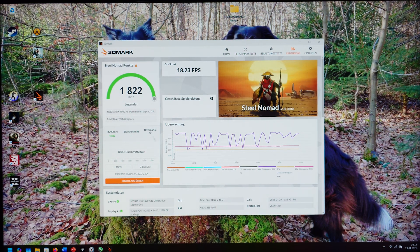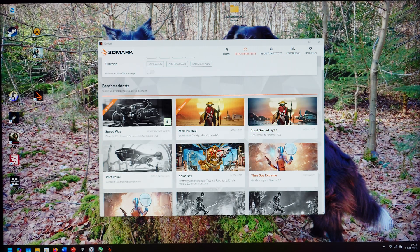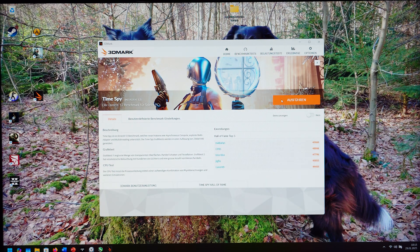I don't have any data to compare the Steel Nomad result to directly, but it is better than or around the same as the RTX 5000 Max-Q in my Lenovo ThinkPad. It's definitely not a bad result for such an entry-level GPU.